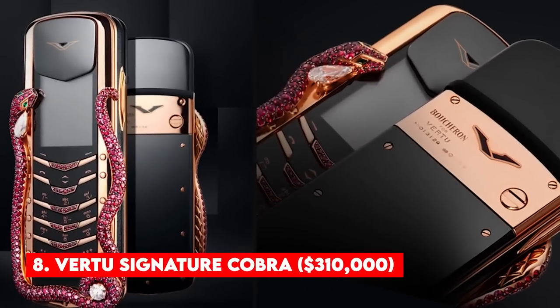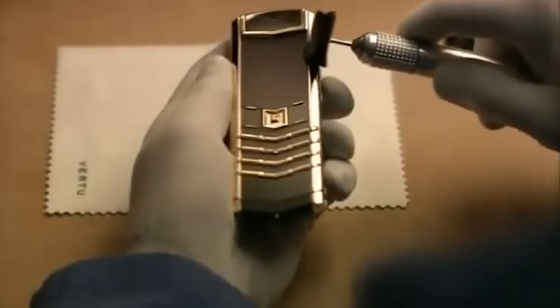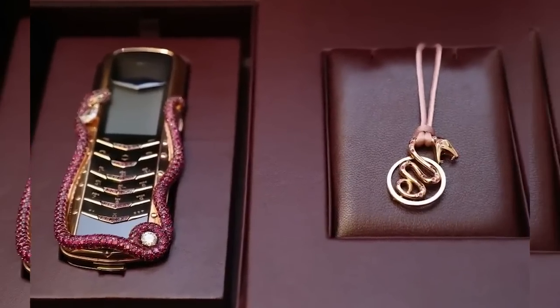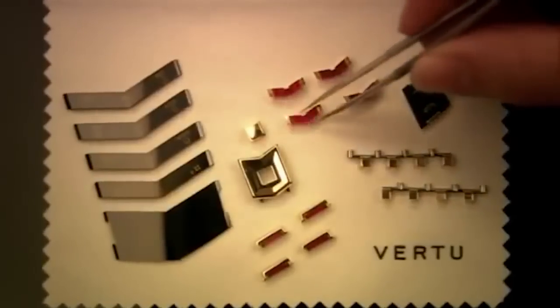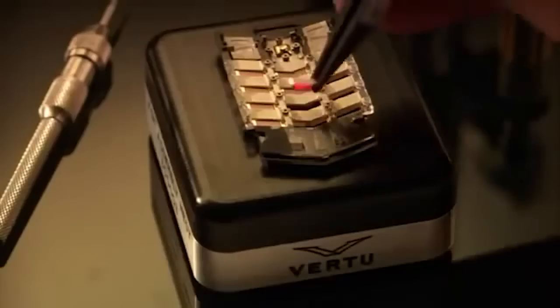Number 8: Vertu Signature Cobra — $310,000. In the list of the most expensive mobile phones in the world, the Vertu Signature Cobra ranks 8th. The device has a cobra wrapped around the sides, made of 409 rubies and two emeralds for eyes. This phone is designed by the French jeweler Boucheron. A rare pear-cut diamond is set in the design. This elegant luxury phone is priced at $310,000.